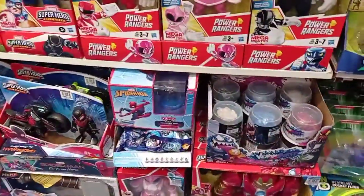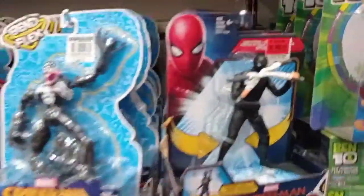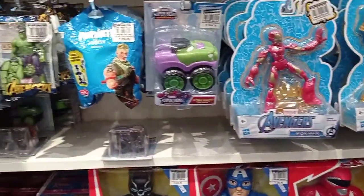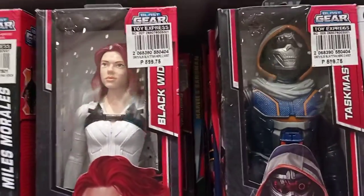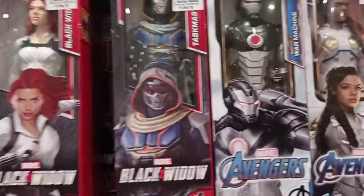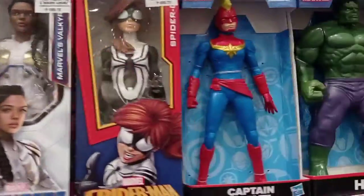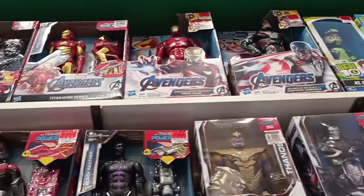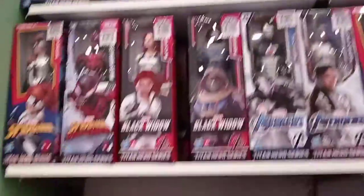Hey nerds, geeks, and collectors alike - we're having our very first toy hunt on the channel. Starting off with the Marvel section, we have Homecoming, bendable figures, some blind bags, the Titan Hero Series Black Widow, Taskmaster - which looks pretty cool - and some more Titan Hero Series up there. No Marvel Legends in sight.